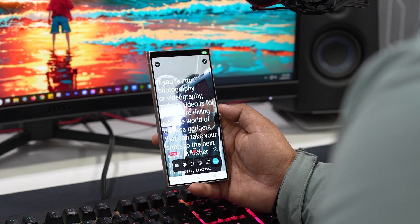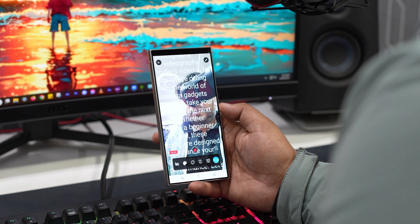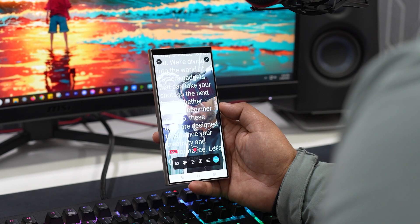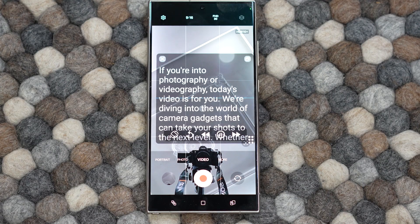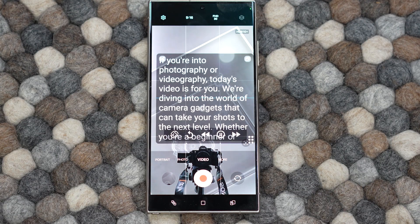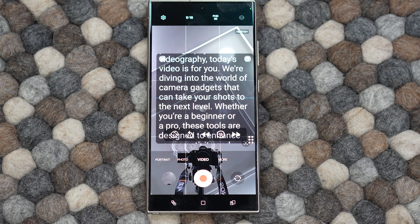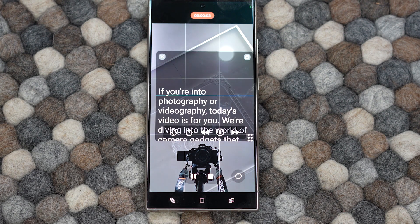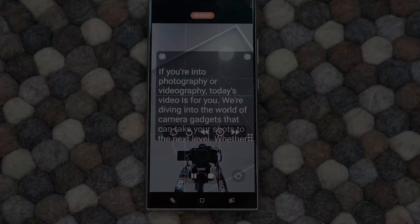What I really love is how you can position the floating widget near your camera. It creates the illusion that you're looking straight into the lens, perfect for that professional touch. Plus, you can customize it to suit your needs, like adjusting text size and scrolling speed. Whether you're a content creator, a teacher, a presenter, or even a business professional, this app is a game changer. I've found it super helpful and I'm sure you will too. Give it a shot, links in the description.